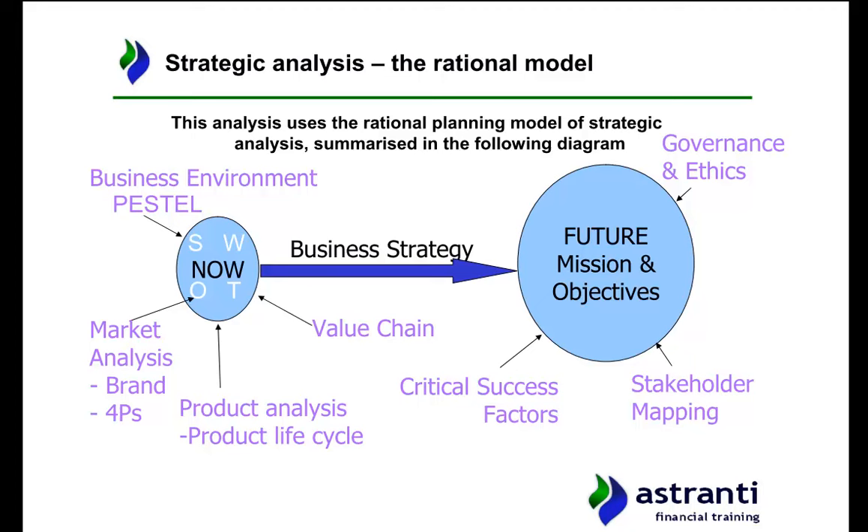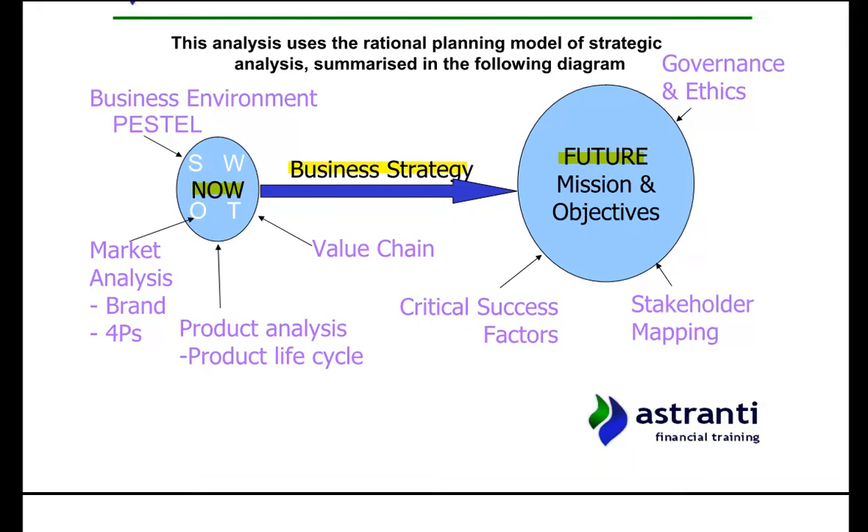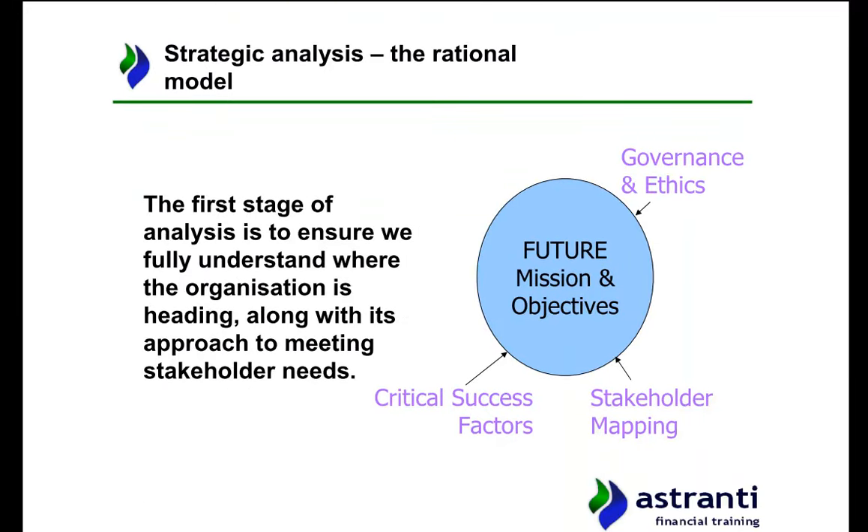This is the overview of how I am going to assess the company using the rational business model. This model has a set of different models detailing where the company is now, where it wants to be, and how it is going to get there. We'll start by looking at where the company wants to go, the critical success factors, the various stakeholders, and the overarching topics of governance and ethics.